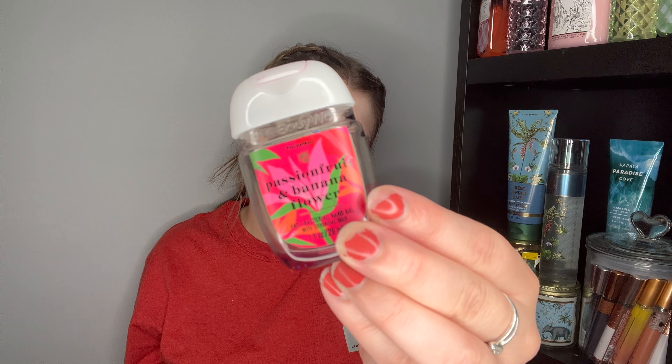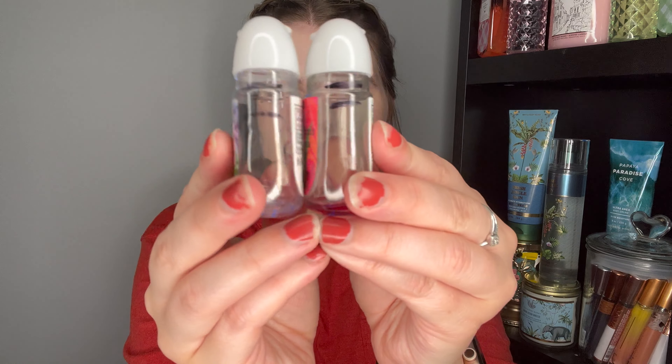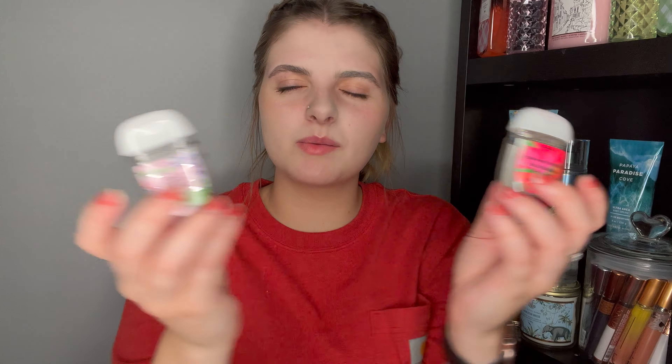I finished up only two pocket packs — two more in my room are almost empty but not included yet. I finished Cactus Blossom and Passion Fruit and Banana Flower. These both took me two months with pretty much the same progress each month. Both were good — just pocket bags, not over the moon about either. I would repurchase them if they came back in pocket bag form at 75% off.